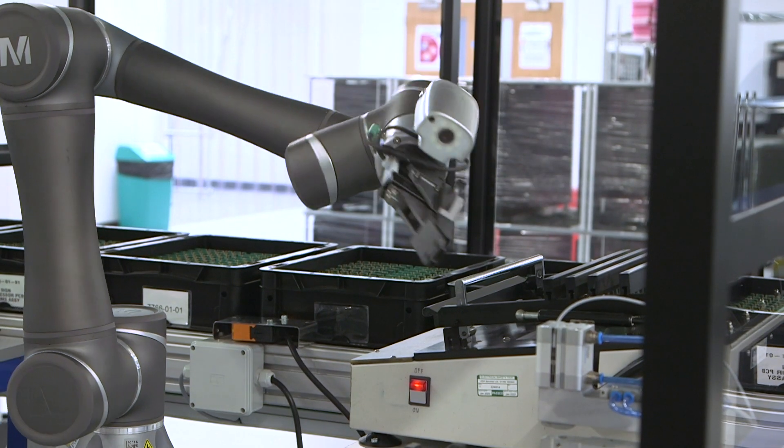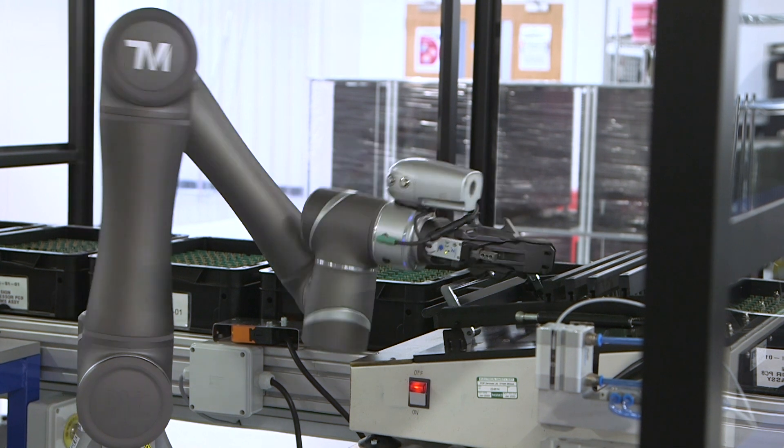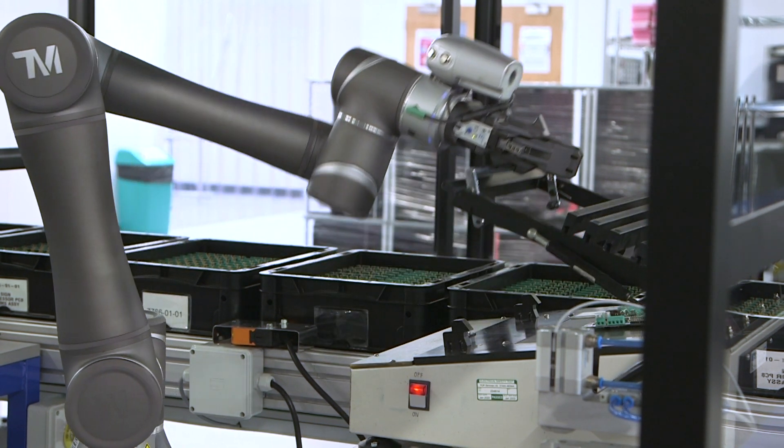The robots have special tooling that allows them to open and shut the manual testing equipment. We realised the benefits quite quickly after implementing the first system.